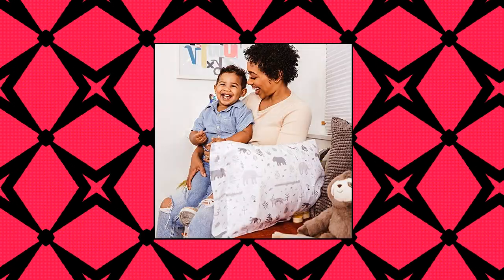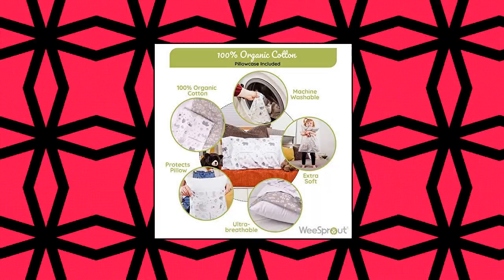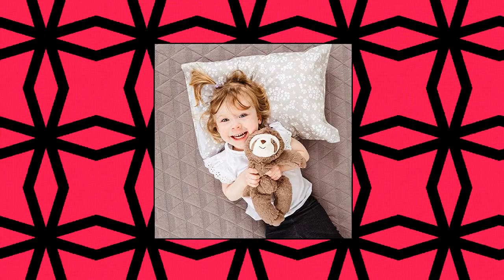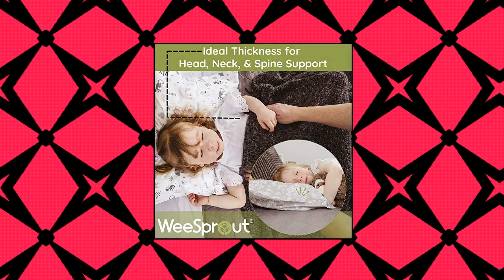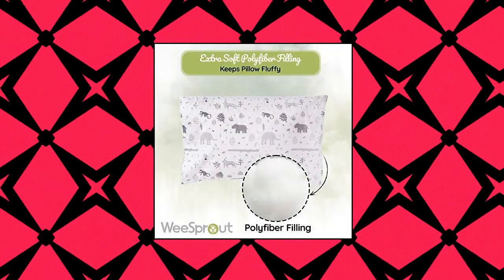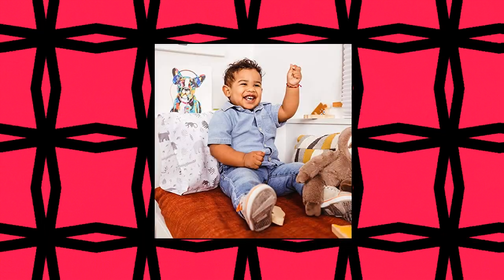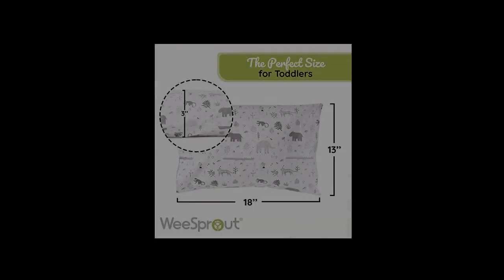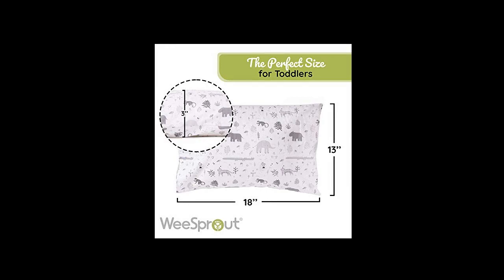We Sprout Mini Toddler Pillow for kids sleeping. Organic cotton shell pillowcase with soft supportive polyfiber filling, good for travel. Ideal pillow design for toddlers: whether your 18-month-old toddler is still in the crib, transitioning to a big kid bed, or needs a pillow for daycare, they need a pillow designed for their smaller build. The We Sprout pillow is designed for toddlers based on recommendations given by pediatricians.